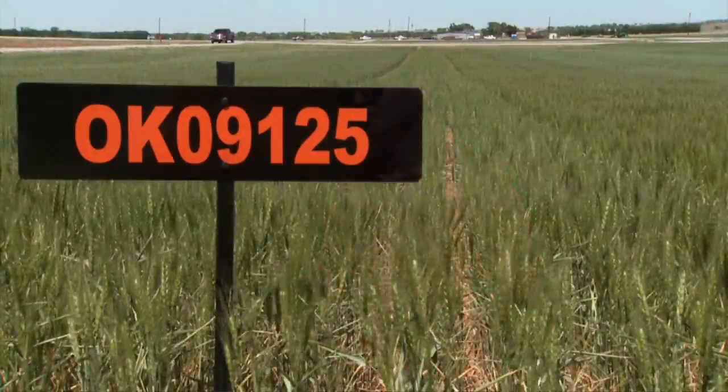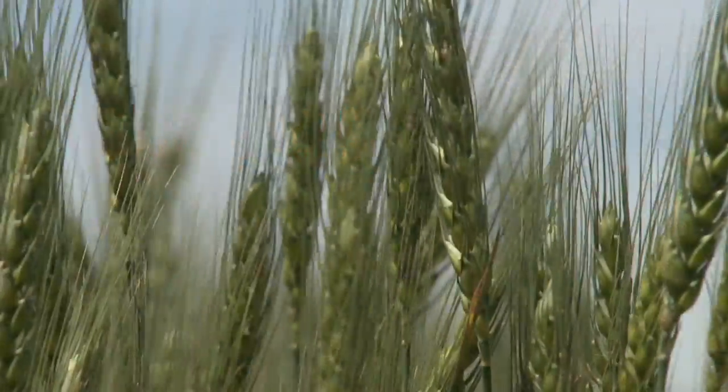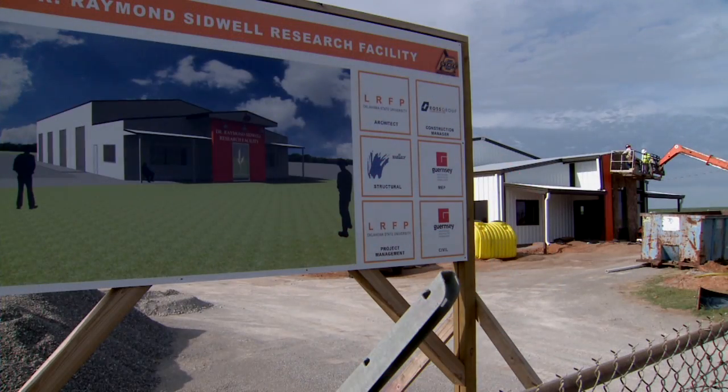It's a really neat way to see the diversity of the research going on there, and also to see the work that goes into developing our extension recommendations. Those aren't just pulled out of the air — they're based on actual data and research being conducted right here in Oklahoma. There will also be an opportunity to tour the new facility for those who'd like to do that. It's a great tour and we're excited to show off our new facility.